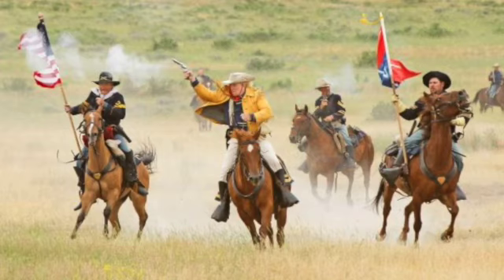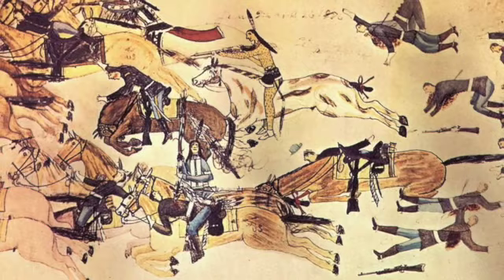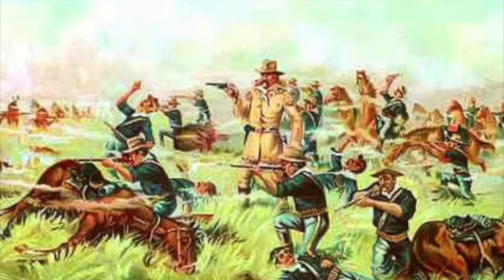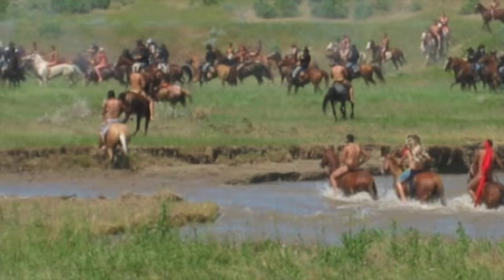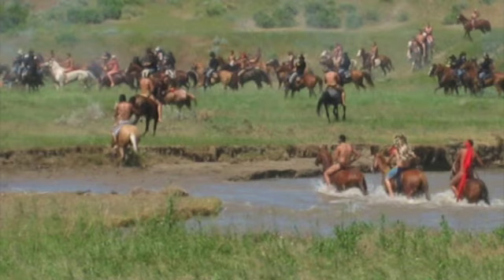Some call it the Battle of the Little Bighorn. To some it is the Battle of the Greasy Grass. Others know it as Custer's Last Stand. No matter what you call it, this is one of the most famous battles of American history and the American Indians' greatest victory over the US Army. I'm Wyoming Traveler and I'm here at the site of the Battle of the Little Bighorn.